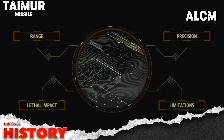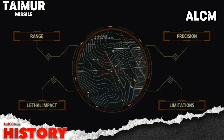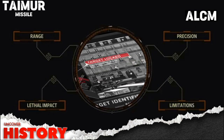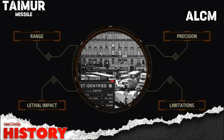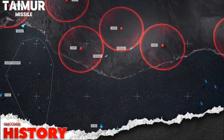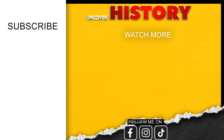In conclusion, the Taimur air-launched cruise missile represents a significant leap in Pakistan's defence capabilities. Developed by GIDs, it's a testament to the advancements in missile technology and a serious contender in the global ALCM market. As military analysts, the strategic implications of such developments are worth keeping a close eye on. That wraps up our overview of the Taimur ALCM — stay tuned for more insights into cutting-edge military technologies.